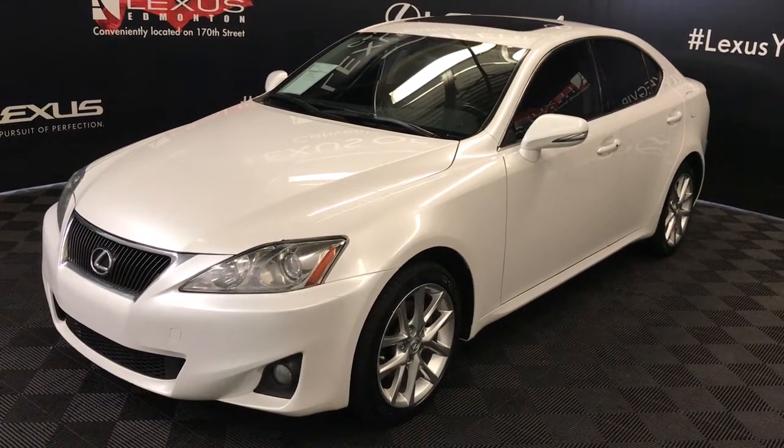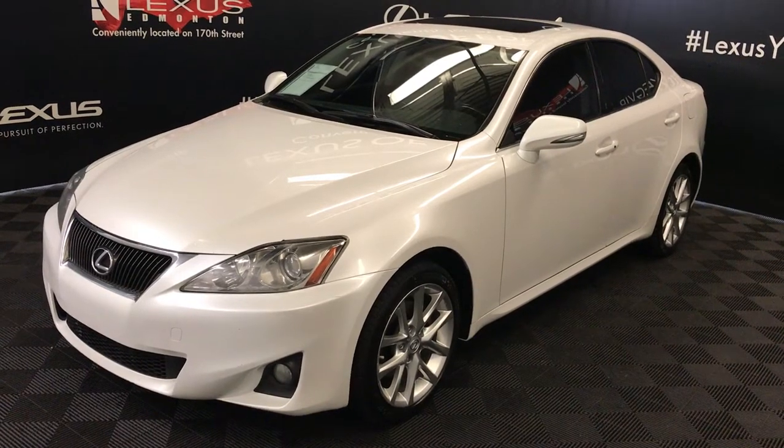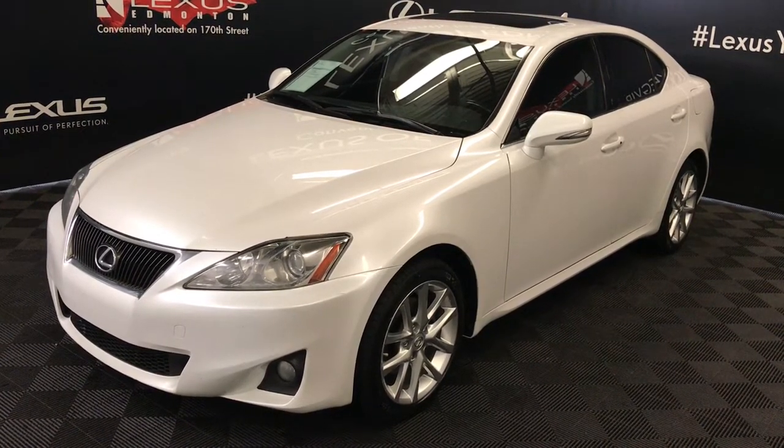We're looking at a pre-owned 2013 Lexus IS 250, six-speed automatic, 2.5 liter, six-cylinder engine, all-wheel drive, white exterior, black leather, four-door, five-passenger.